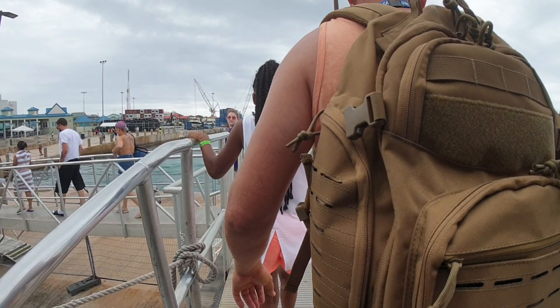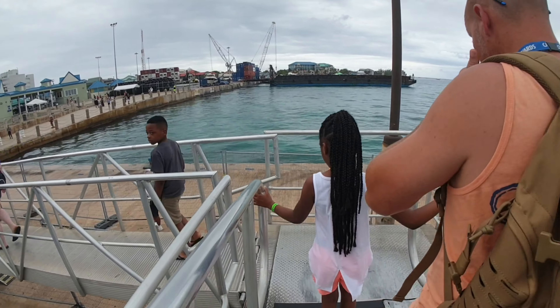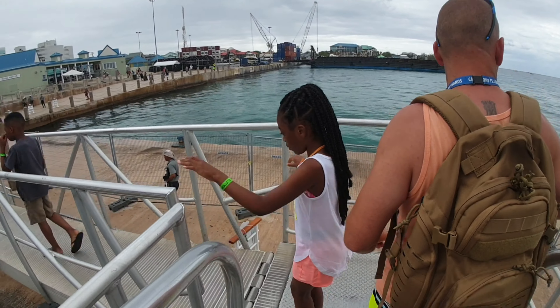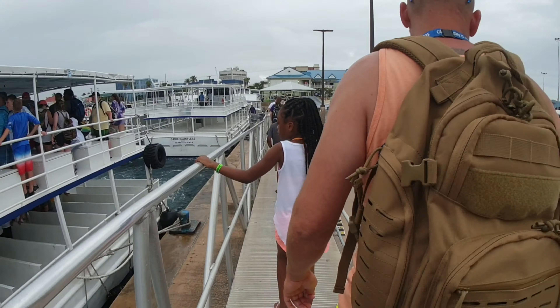Here we are just walking off. Right behind this guy with the backpack — he kind of blocked the view a little bit, but it's okay. And you just walk down this ramp. So if you sit upstairs, you basically walk straight onto the gangway and off. And here we are on the pier in Grand Cayman. Pretty straightforward.